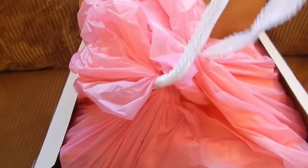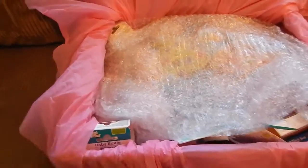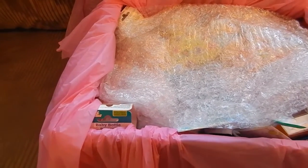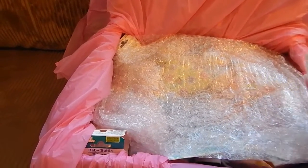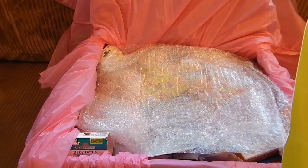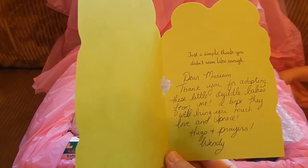That's pretty. Thanks a million! Oh, here — can I see for a second? Oh, isn't that pretty? It says 'Thanks a million' — well, thank you a million! So just a simple thank you didn't seem like enough. 'Dear Miriam, thank you for adopting these little cuddle babies from me. I hope they will bring you much love and peace. Hugs and prayers, Wendy.' Thank you, Wendy!